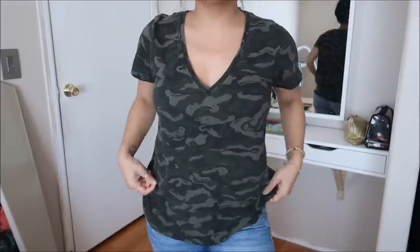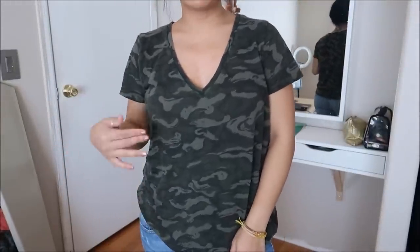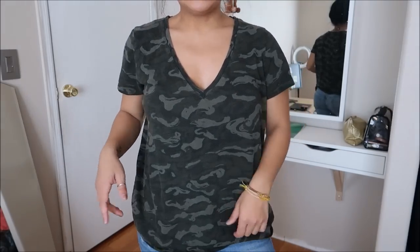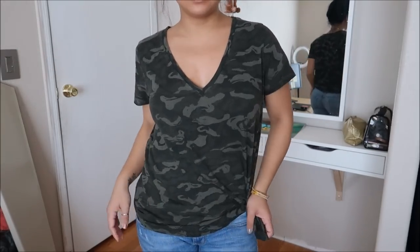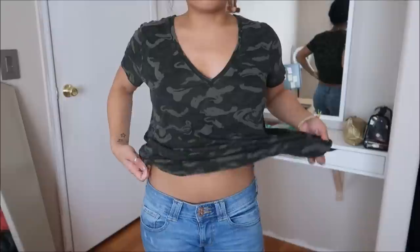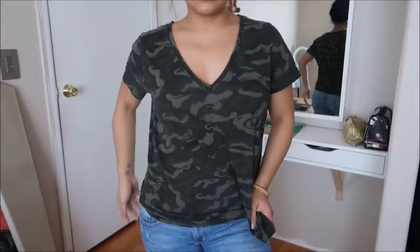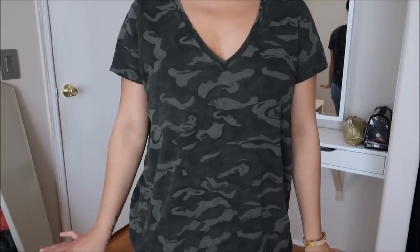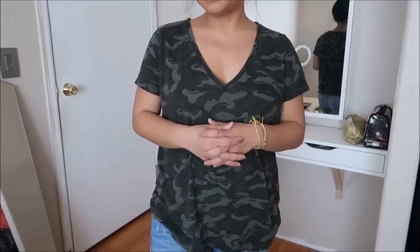This is another basic tee but it's camo, which I totally dig. It's by Massimo in an extra large or large, and it's a v-neck. I can fold it up a little to make it form-fitting or just wear it as is with leggings — super cute. I like it a lot. No price tag.